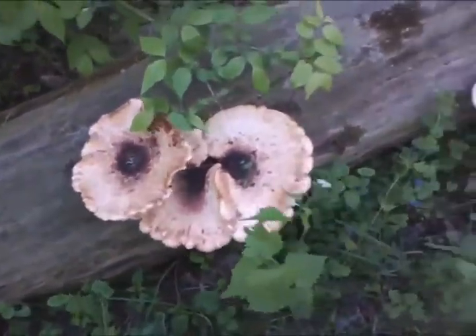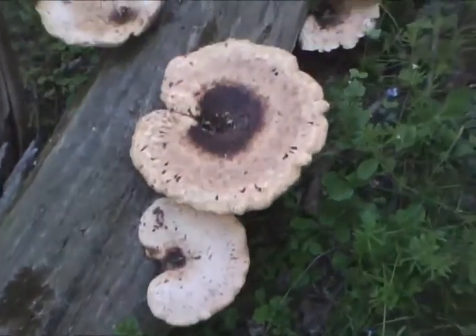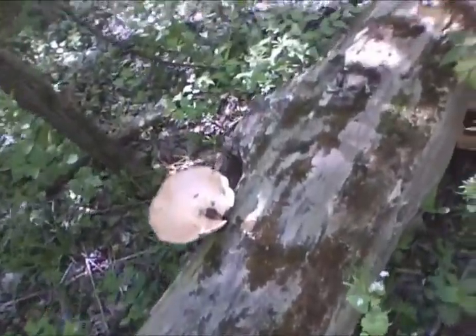This is why I want to know what these things are, because they're seriously all over the place. See the size of my hand? And then boof, boof, boof — all over the place.